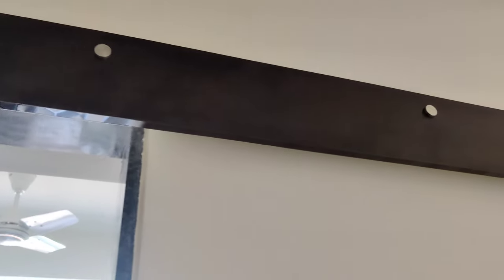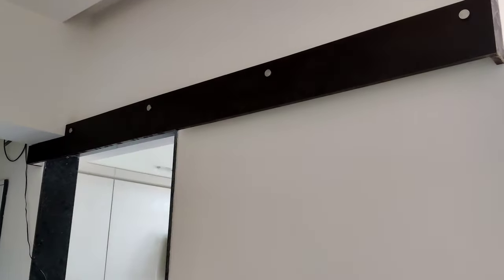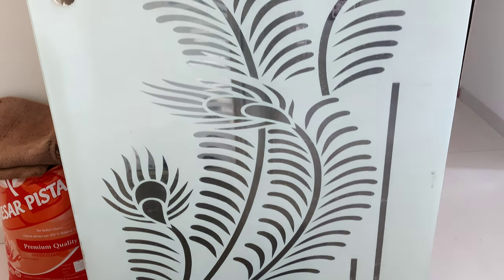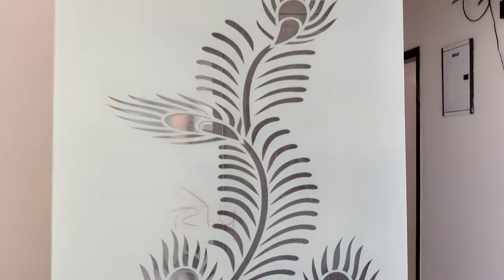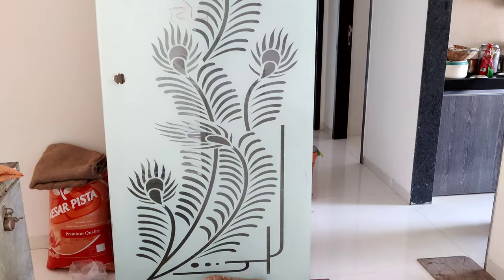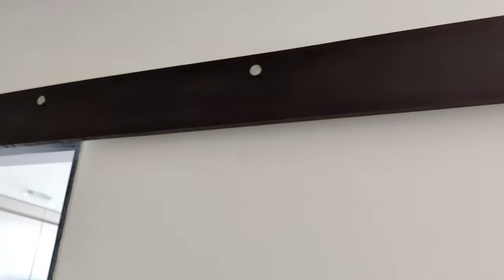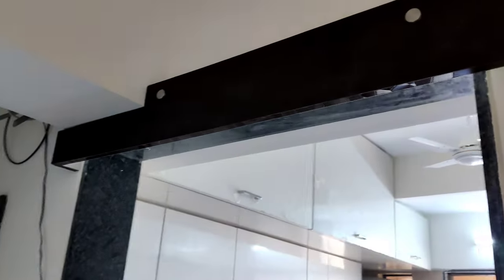This type of paneling is done and this is the sunmica — the laminate on the main door is matching. And this is the sliding door. This is the kitchen glass door. I liked it from the glass house and it is now delivered. It looks very good. This is the paneling, this is the glass door — this is the paneling, this is the sliding door.